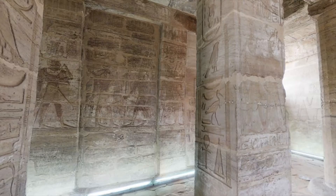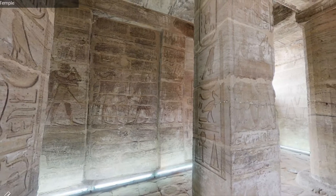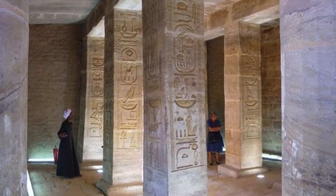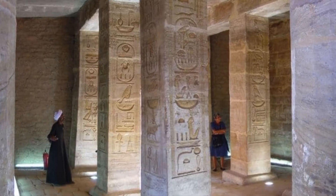I put Amada at number 4 because the amount of color in its inner rooms is just extraordinary and it's pretty much entirely intact. But I have to say the hypostyle hall of Thutmose IV isn't in the best state, although it is still pretty well preserved compared to most other temples.